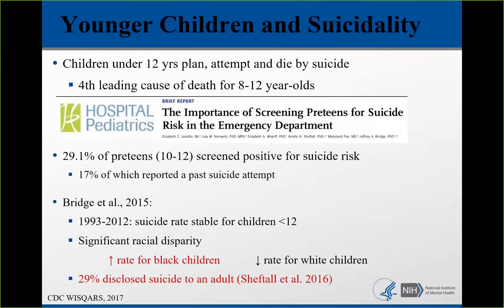I was also part of a study with Dr. Jeffrey Bridge from Nationwide Children's Hospital looking at the rate for children under 12. From 1993 to 2012 it looks pretty stable overall, but when you parse it out by race, there is a significant racial disparity with the rate for Black children increasing and the rate for white children decreasing. Also, 30% of these young people had disclosed their suicidal thoughts to an adult, which represents a tremendous opportunity for capture.